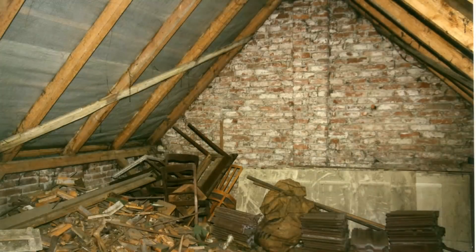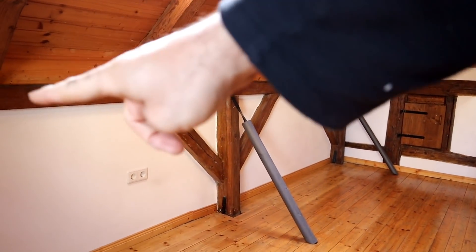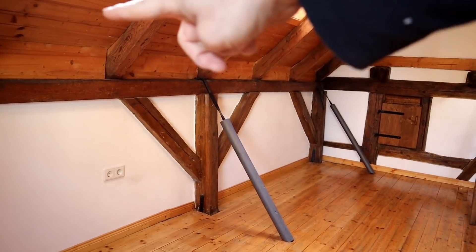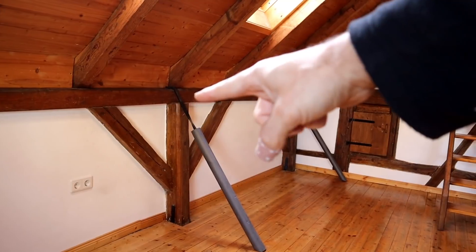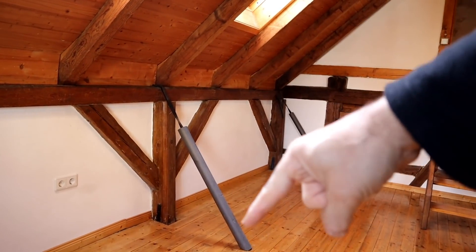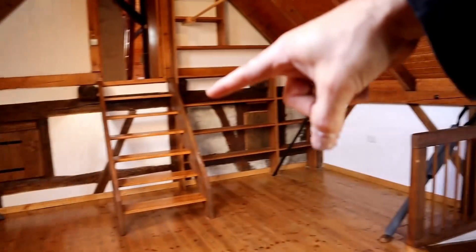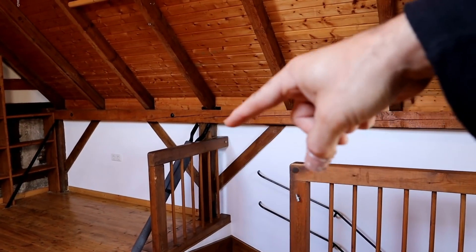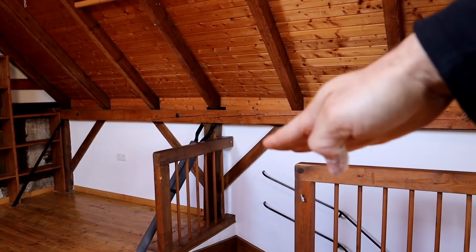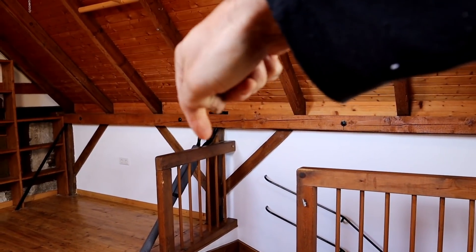It used to be an attic where all kinds of junk were stored. What is remarkable about this roof structure is its simplicity. The purlin here had to be secured against the shear of the rafters to the outside — that's what these iron bars are for; they connect the purlin with the floor joists. We had a bit of a problem over there because an iron bar was missing and the whole roof structure was pushed outwards; we had to build a special construction to pull it back inside.